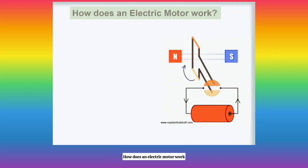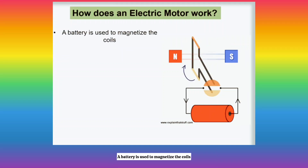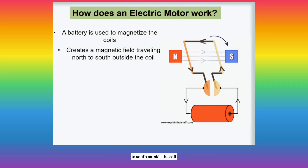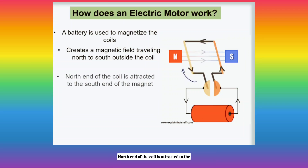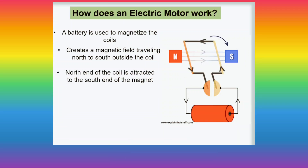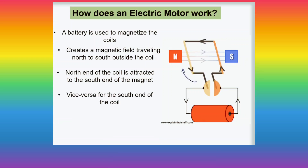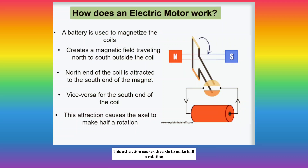How does an electric motor work? A battery is used to magnetize the coils, creating a magnetic field traveling north to south outside the coil. The north end of the coil is attracted to the south end of the magnet, and vice versa for the south end of the coil. This attraction causes the axle to make half a rotation.